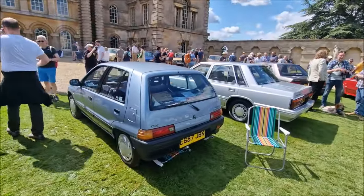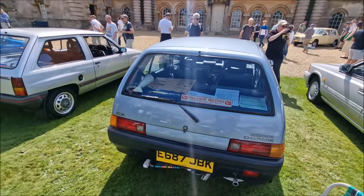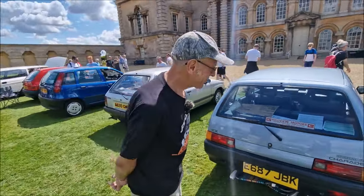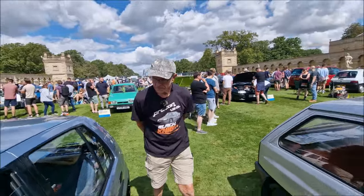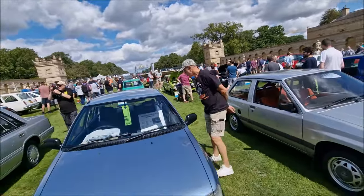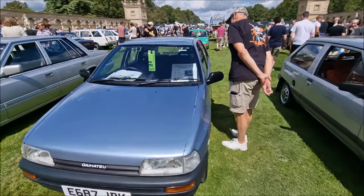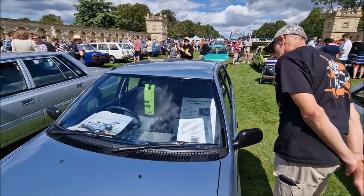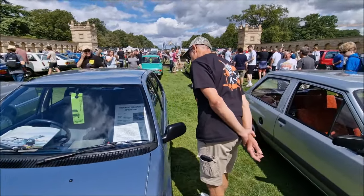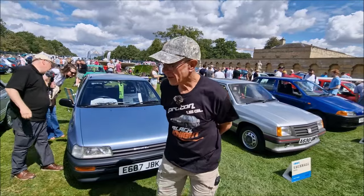Another Nova. Now the Daihatsu Charade CX, E-Reg, Hillview Motors — I'm not sure if this is the same Daihatsu Charade that appeared a few years ago at the Festival of the Unexceptional. Belongs to Grant Kelso, 1987, in this lovely bluey-grey colour. Carb with distributor and point system — the only CX auto still on the road. That deserves to do well with my criteria.